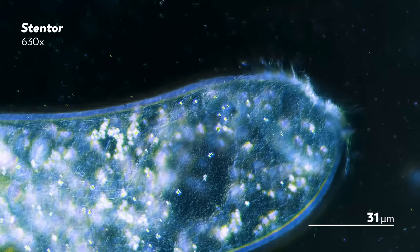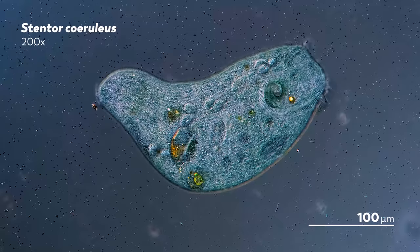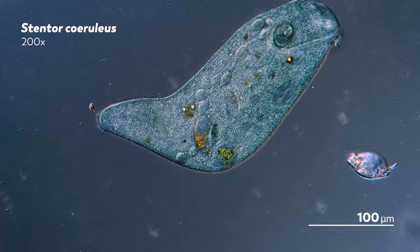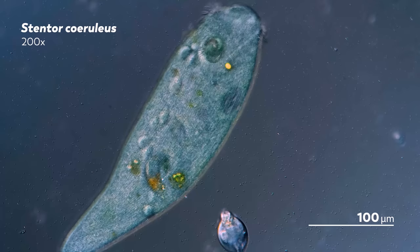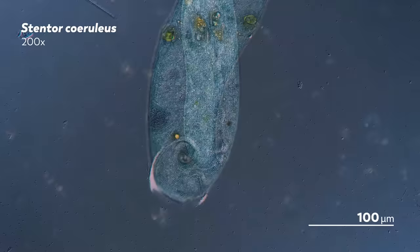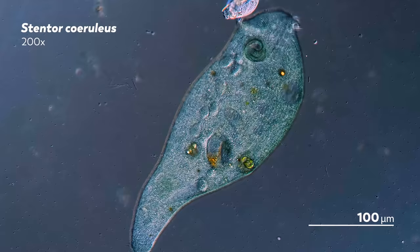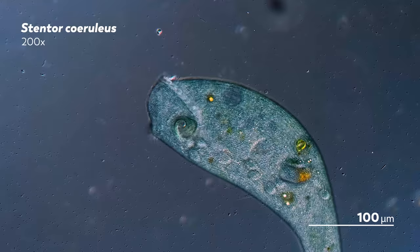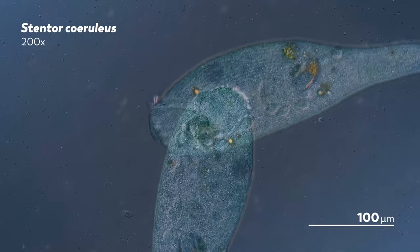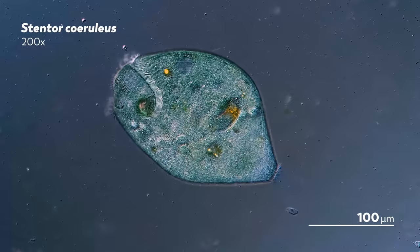Earlier this year, James started a crowdfunding campaign to purchase a new microscope, one that would allow him to use differential interference contrast to produce these images you're seeing now. Technically, differential interference contrast is not a type of microscope — rather, it's a method that enhances contrast. And as you can see, the final product is an image that seems almost three-dimensional. Just watch this stentocoruleus as it swims across the slide. Its cilia are so prominent that it almost feels like you can touch their vibrating fuzziness.